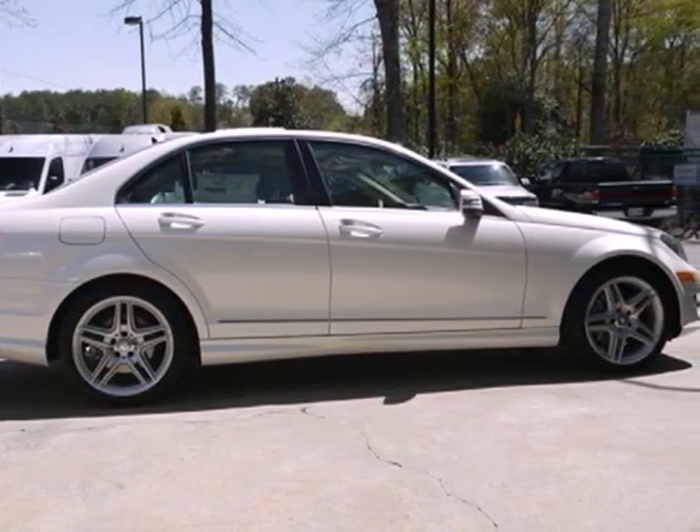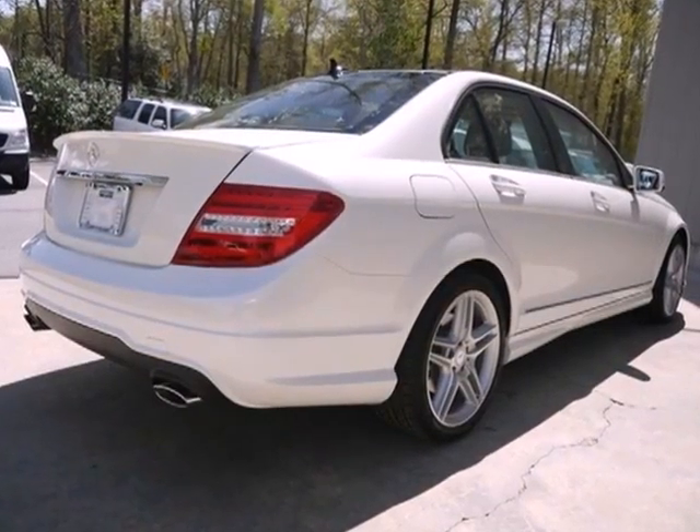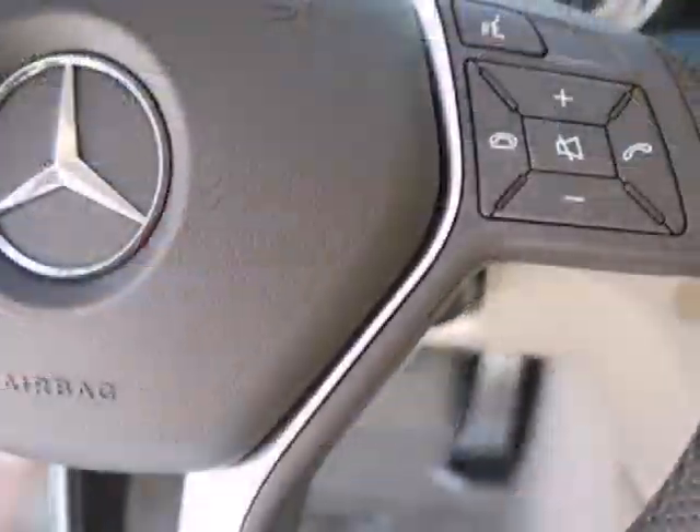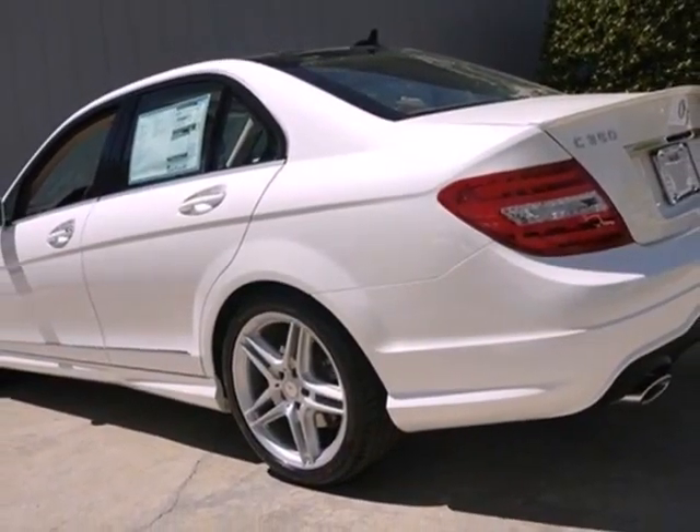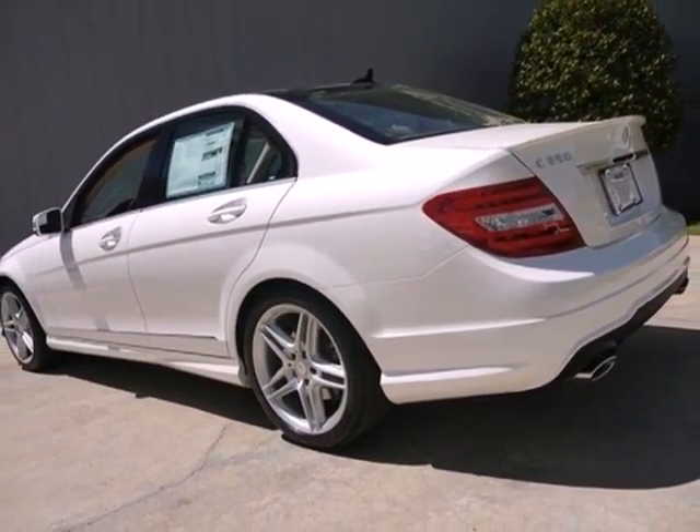The turbocharged engine, power front seats and climate control blend excitement with comfort. Stability and traction control keep you steady and the sound system will keep you rocking. And the C-Class does all of this without emptying your bank account.